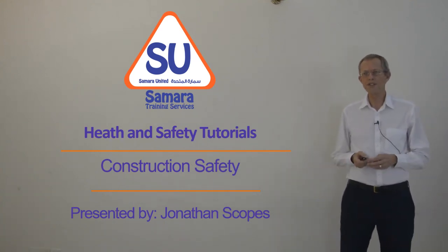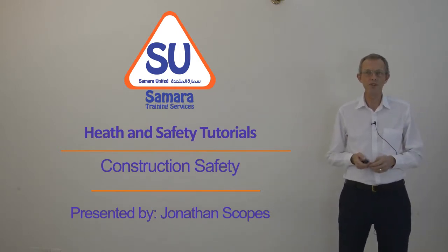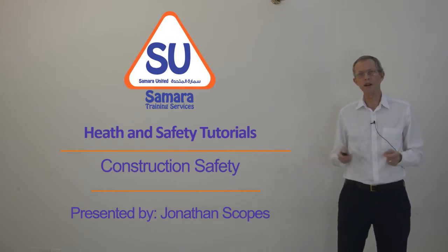Welcome to this course. This is a health and safety tutorial on construction safety. We're Samara United. My name is Jonathan Scopes. So let's talk about construction safety.